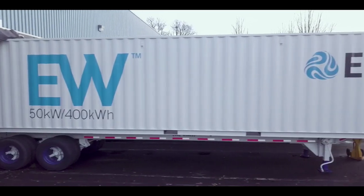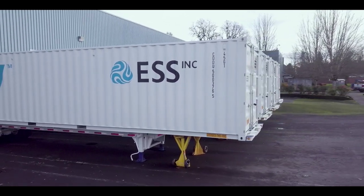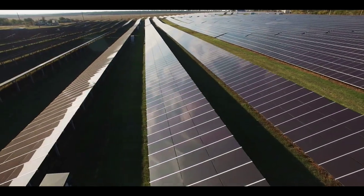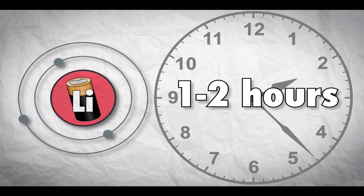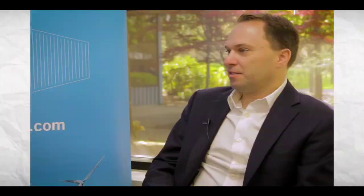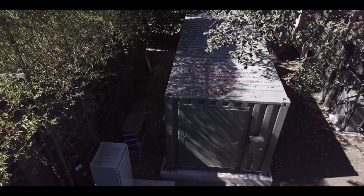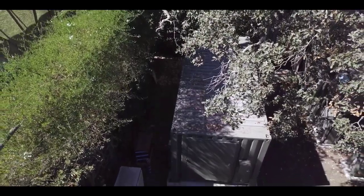Called an energy warehouse, ESS's design is well suited for long-duration storage of four hours or more. Until recently there wasn't a need for long-duration storage because renewables weren't prevalent, but now with more renewables on the grid we need ways to shift bulk electricity. This means excess renewable energy that would otherwise be wasted can be captured and saved. Typical lithium-ion batteries can only do this for one to two hours. ESS's iron flow batteries use iron and salt water — some of the most common substances on earth — making them extremely abundant and safe.